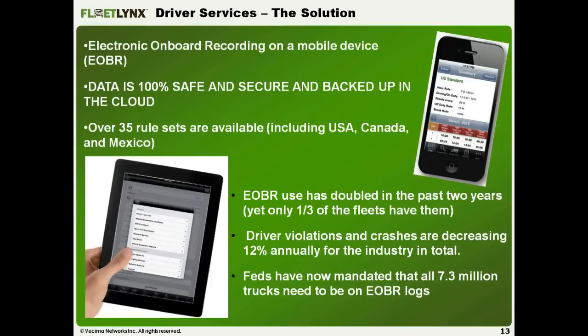The solution is to put this on a mobile device. We are essentially the driver interface for the Fleet Links system — our device talks with the Fleet Links device and handles all driver logs and electronic onboard recording. Logs are automatically kept when the truck is moving, putting the driver into driving status; when the truck stops, it puts them into on-duty, not driving. All data is 100% safe and secure, backed up in our server cloud. We have 35 different rule sets covering Canada, Mexico, and many specialized rules. EOBR use has doubled in the last two years, yet only a third of fleets currently have them — a large market opportunity.